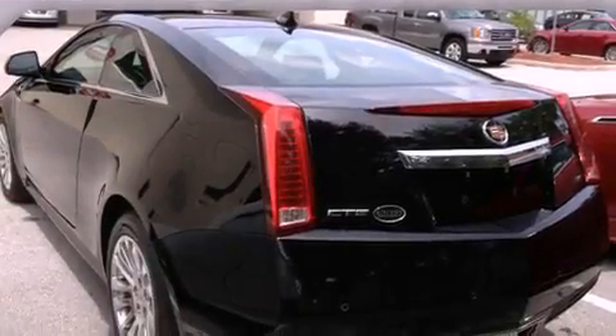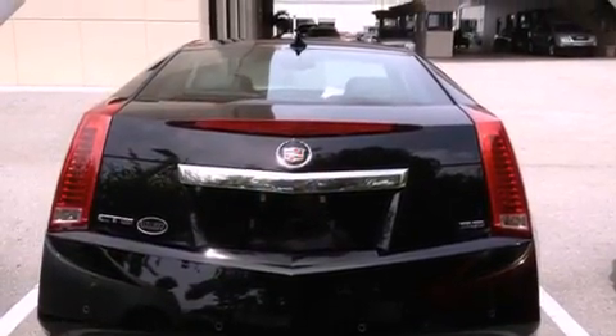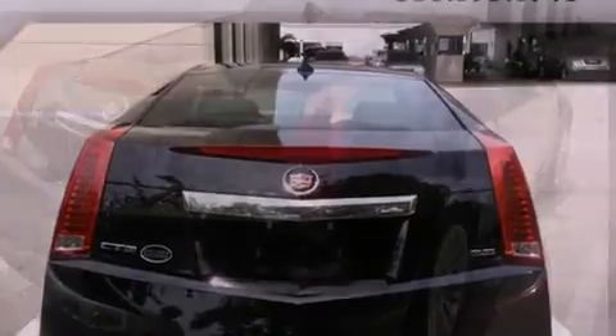Its top features and packages include a performance package, a limited-slip differential, direct injection, a navigation system, a rear-view camera, and a low-tire pressure indicator.